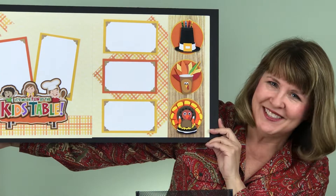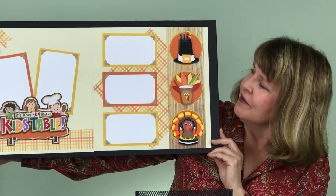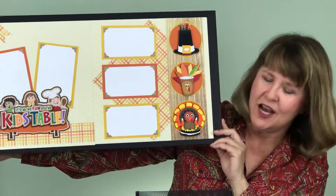But isn't it cute? Doesn't it look good enough to eat? We've got the pilgrim hat with the crayons in the cup with the turkey feathers.